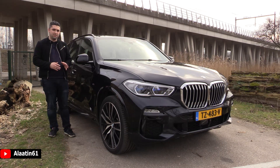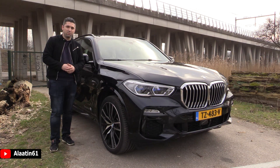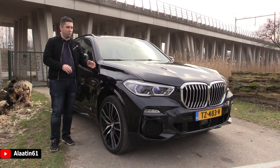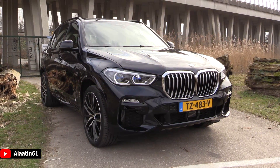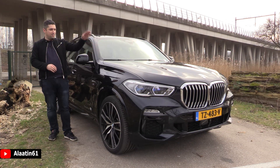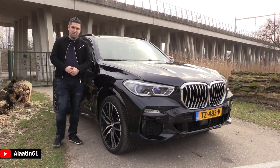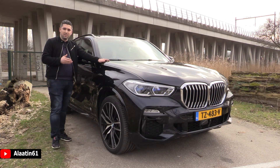This is the X30 diesel with 265 horsepower, 620 Newton meters of torque, 0 to 62 in 6.2 seconds, and a top speed of 230 kilometers per hour — that's 145 miles per hour. It has a 3-liter six-cylinder engine with an 8-speed automatic transmission, and you can buy it with the shift paddles. There's also a more powerful diesel engine available.